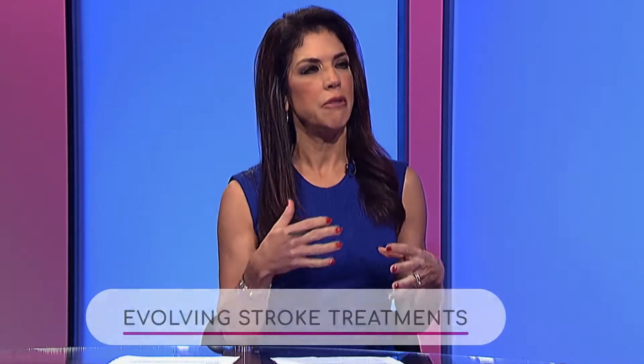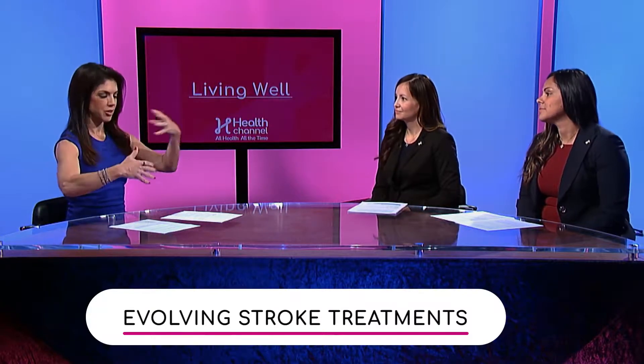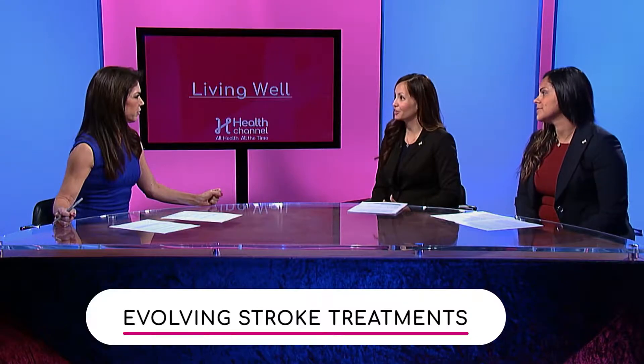How is stroke recovery evolving? Are there new tools and technologies to help patients, because medicine is just constantly changing. Definitely — like we saw in the video earlier, there's robotic therapy available, and there are different types of robotic therapy, not just what we saw. There are things specific to the arm, specific to the leg, and it works in similar ways where it compensates for whatever movement is lacking.